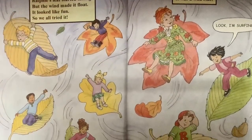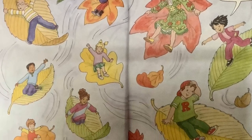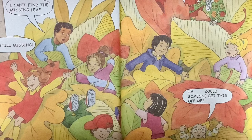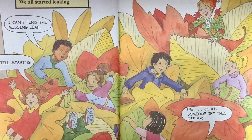Ralphie's leaf started falling, but the wind made it float. It looked like fun, so we all tried it. It was a wild ride. Look, I'm surfing! Plop! We landed in a pile of leaves. Maybe the missing leaf isn't here, said Carlos. We all started looking. I can't find the missing leaf. It's still missing.